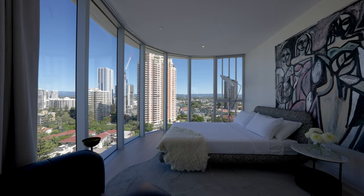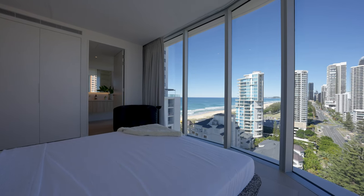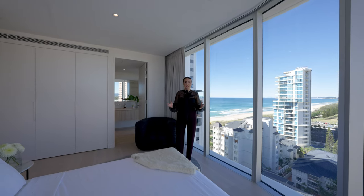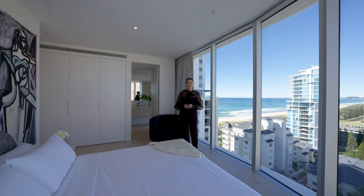Our third and final suite also takes advantage of a corner placement within the apartment. This room has wide views of the skyline down to Coolangatta and features some breathtaking Broadbeach skyline views at night. A well-appointed ensuite and wardrobe with storage complete this bedroom and our level 12 tour.